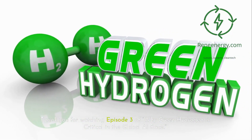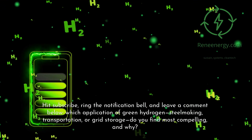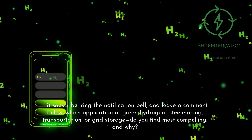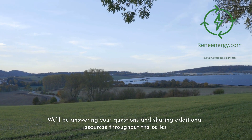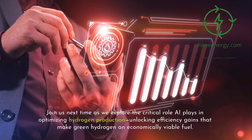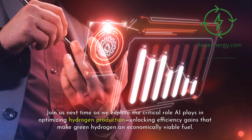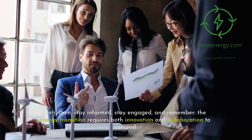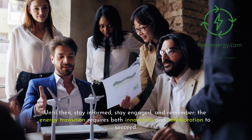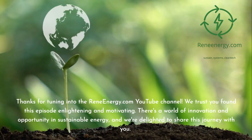Thank you for watching episode 3 of Why Green Hydrogen is Critical in the Global AI Race. Hit subscribe, ring the notification bell, and leave a comment below: which application of green hydrogen — steelmaking, transportation, or grid storage — do you find most compelling, and why? We'll be answering your questions and sharing additional resources throughout the series. Join us next time as we explore the critical role AI plays in optimizing hydrogen production, unlocking efficiency gains that make green hydrogen an economically viable fuel. Until then, stay informed, stay engaged, and remember: the energy transition requires both innovation and collaboration to succeed. Thanks for tuning in to the ReneEnergy.com YouTube channel.